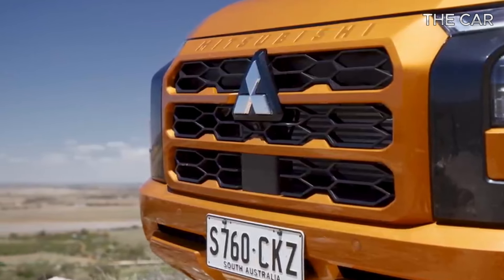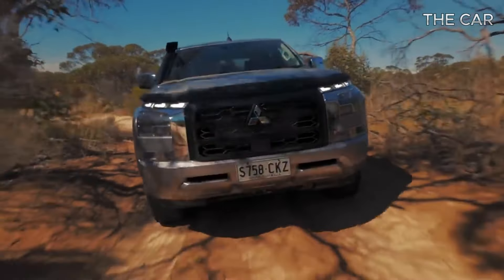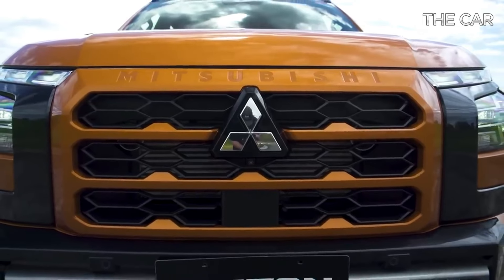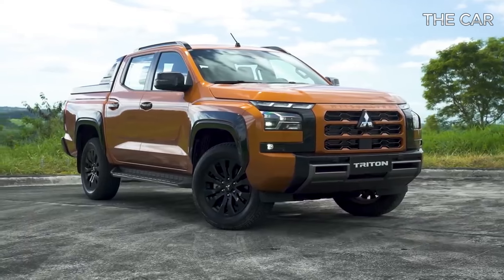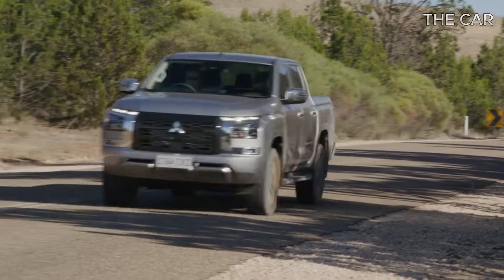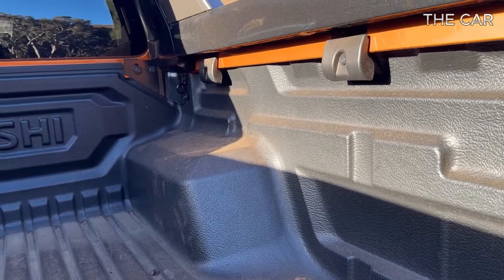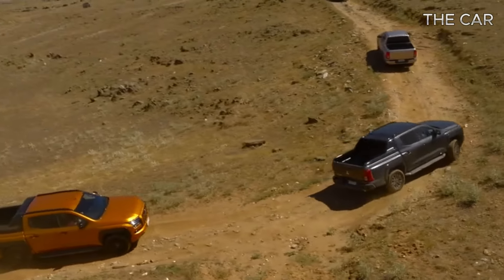The latest iteration promises significant improvements in size, practicality, towing capacity, performance, and safety, addressing areas where the previous model lagged behind the competition. Yoshiki Masuda, Mitsubishi Motors' chief product specialist, revealed that the development journey of the new-gen Triton commenced back in 2017. The company's local division harbors high hopes that this revitalized model will propel Mitsubishi back into the third position on the sales charts, trailing behind the Ranger and Hilux.